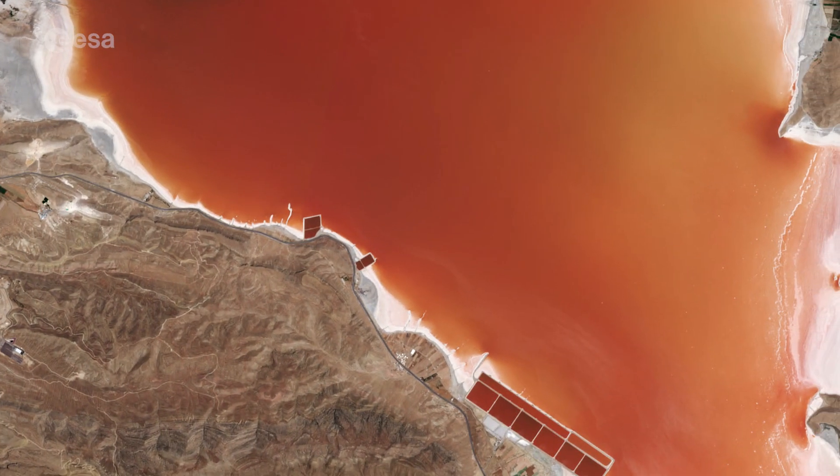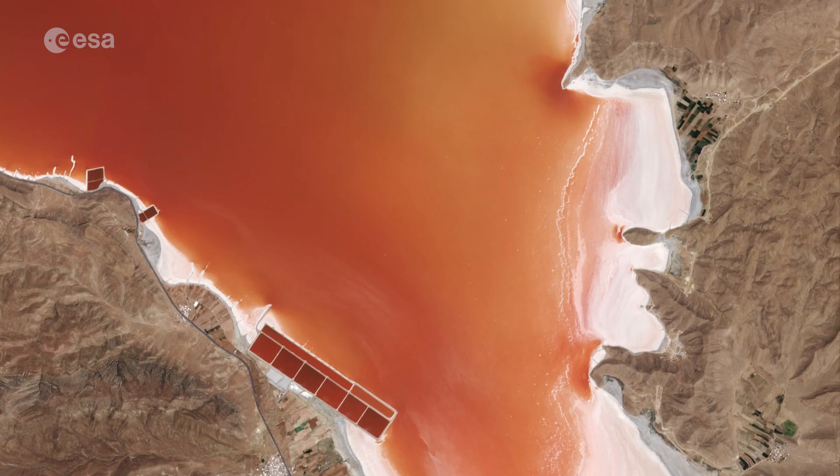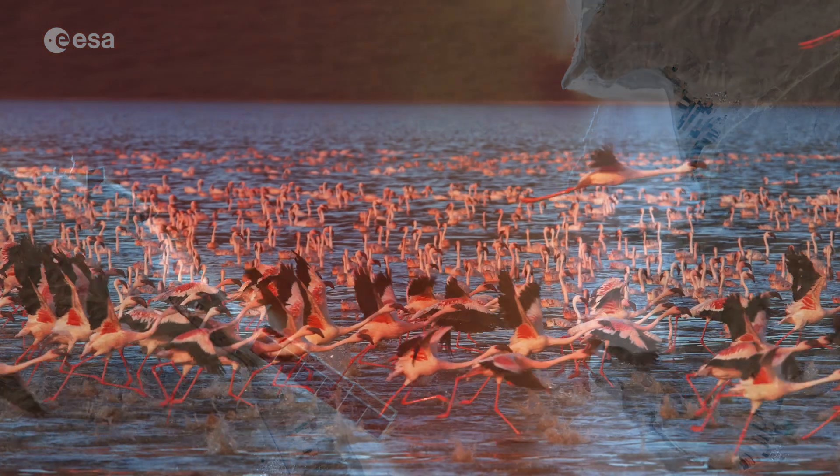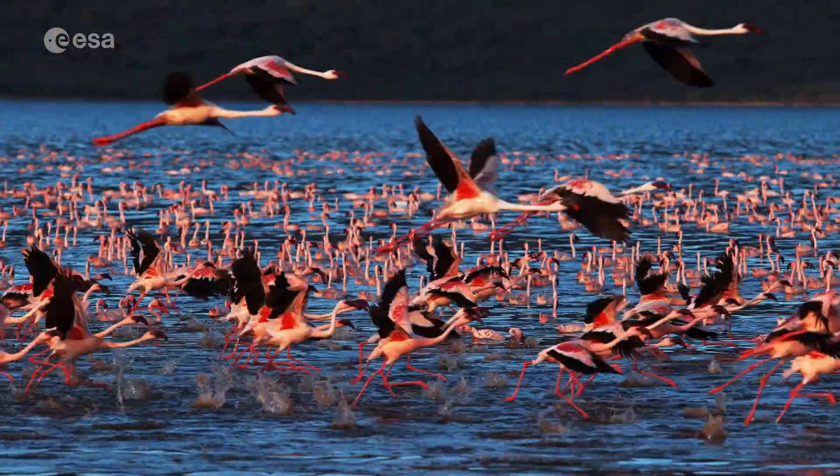The lake's excessive salinity prevents organisms, especially fish, from living in the lake. However, some birds migrate to Maharloo during the summer months, including flamingos.